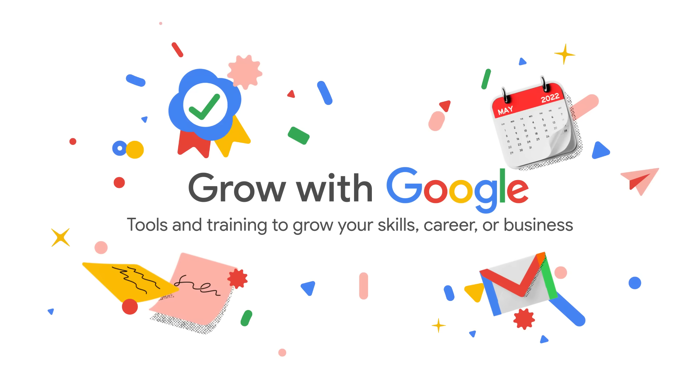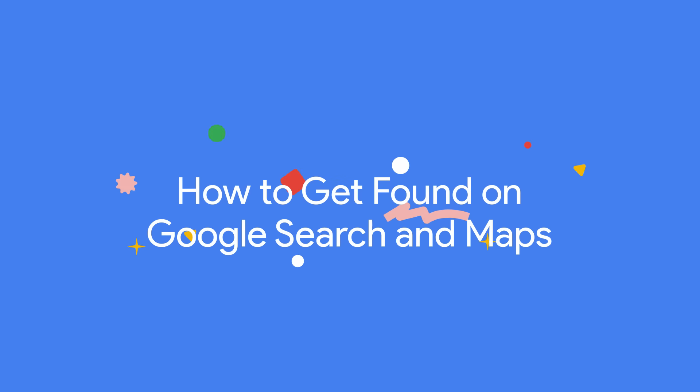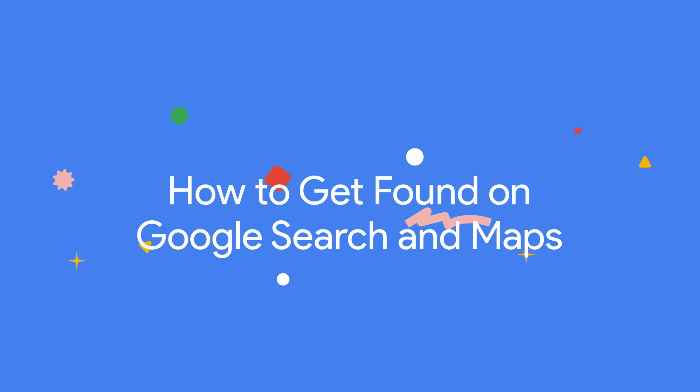Want to know how to get your business on Google Search and Maps? Here's how to get started. Hi, I'm Israel Serna, a Grow with Google trainer. Today, we're going to talk about creating a business profile on Google.